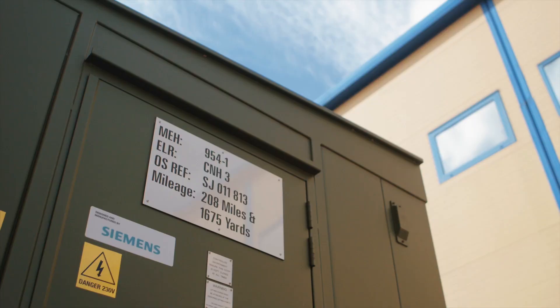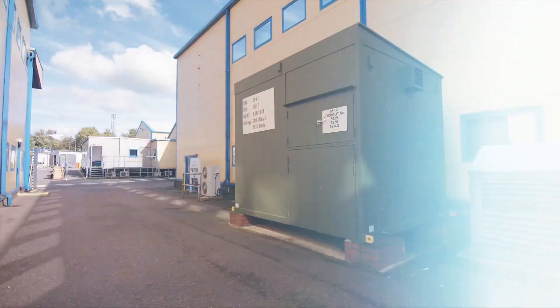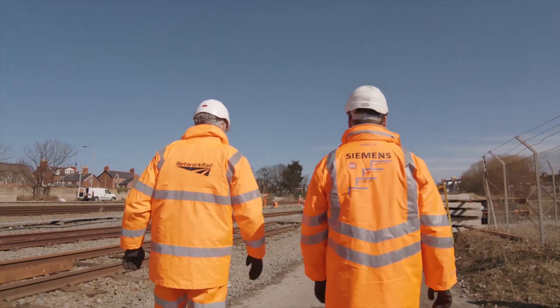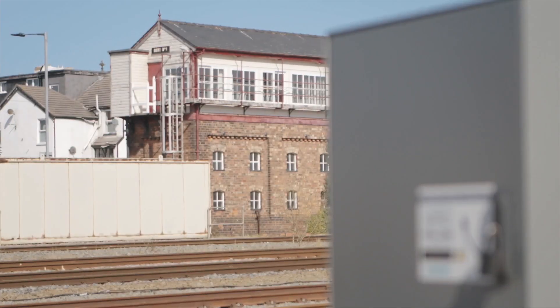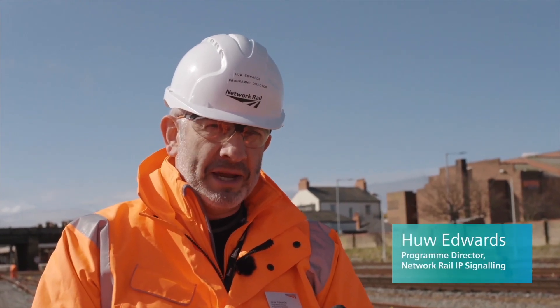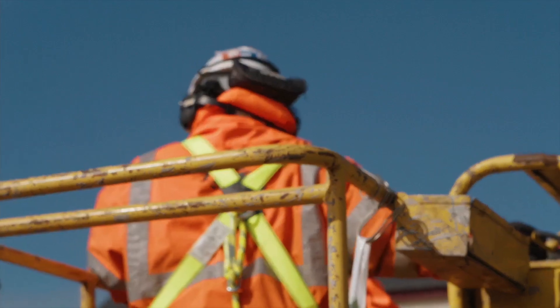Once we finish here, it'll be safely secured up, then delivered to site and installed. What we're seeing here this morning is Network Rail and Siemens and their supply chain working closely together at the tail end of an 18-month to two-year scheme to design, test and commission a new signalling system for the north-east of Wales.